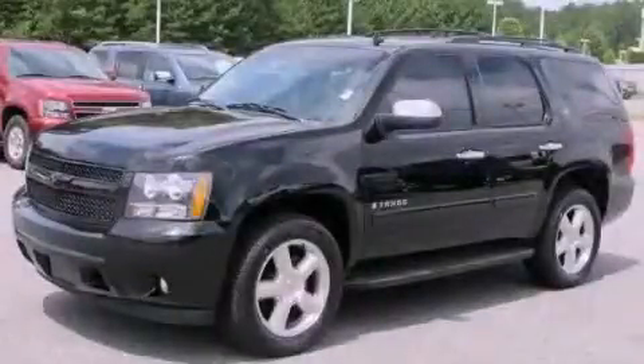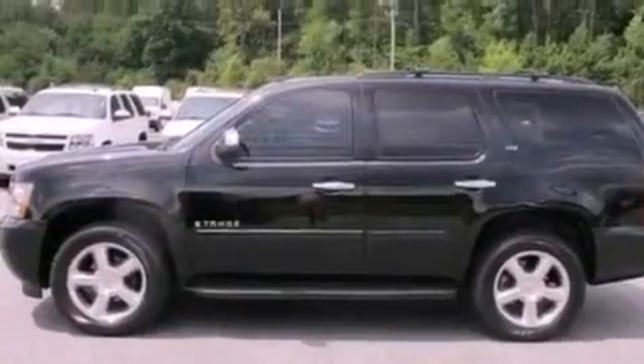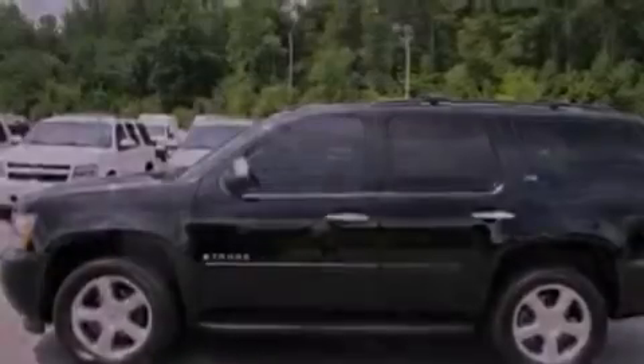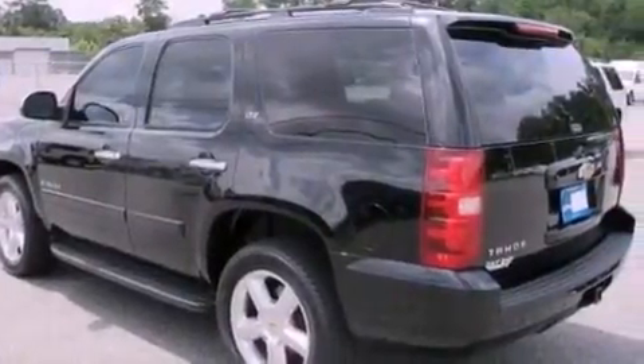This is a certified pre-owned 2008 Chevrolet Tahoe, for when safety, size, and space are of importance. It has a 6.2-liter eight-cylinder engine and a four-speed automatic transmission.